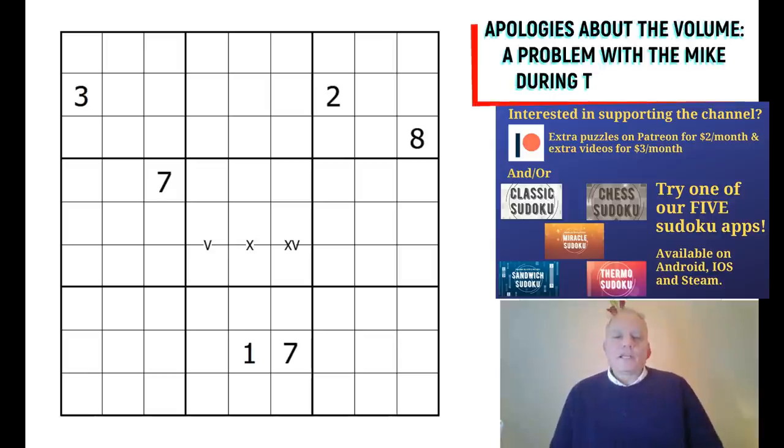Hello and welcome back to Cracking the Cryptic. A thrilling day for us as we launched our Kickstarter yesterday, and as I write we are closing in on getting to our basic target within 24 hours — unbelievable. Thank you so much if you've already supported the project.